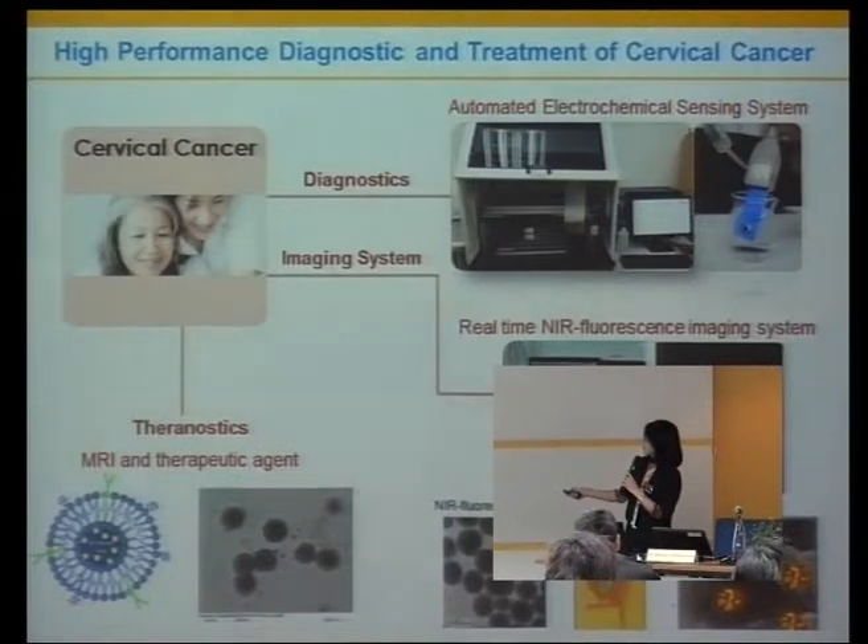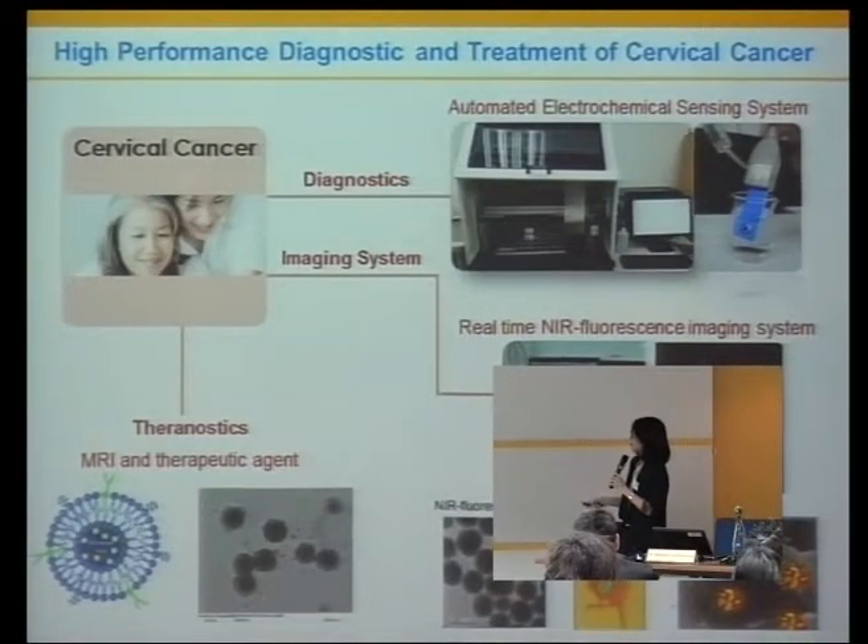For the cervical cancer program, we have three teams. The first team develops the diagnostic test. The second team, an imaging group, works on creating a real-time in-person imaging system to image the cancers. The third group does theranostics — MRI and interpreting contrast agents. Today we will focus on the diagnostic test.